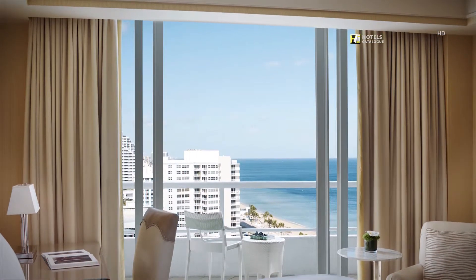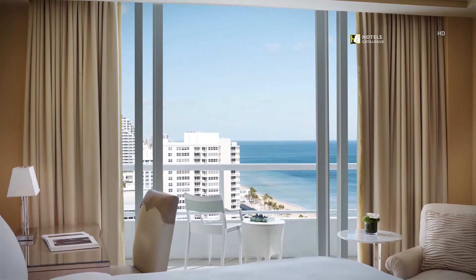Enjoy views of the Atlantic Ocean when you stay in one of our partial ocean view rooms.